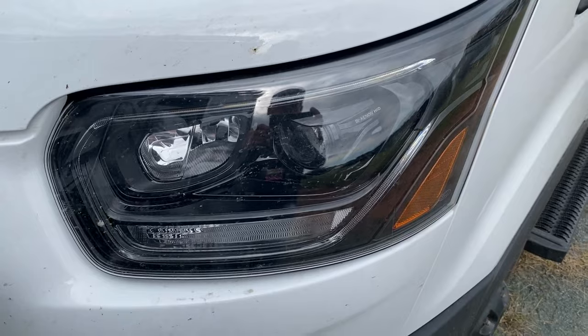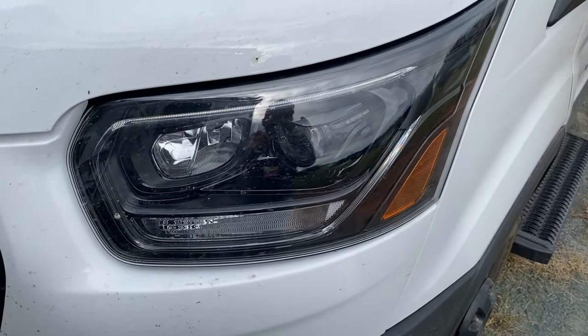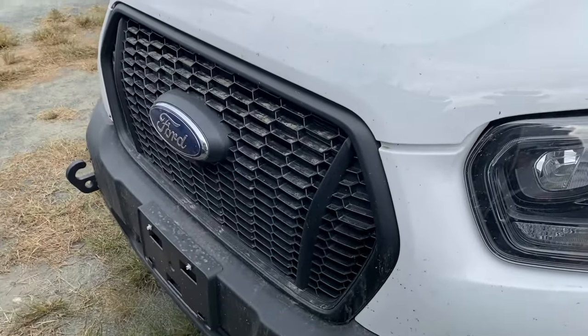Also from Ford are the new black high-intensity surround headlights, which we think look really nice and complement the overall look of the vehicle.